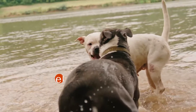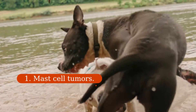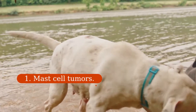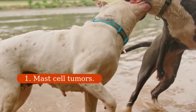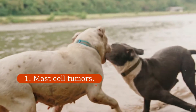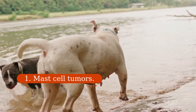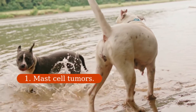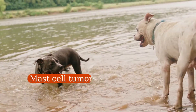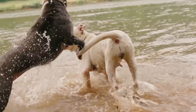1. Mast cell tumors. They are one of the most common canine skin tumor types. These grow quickly and are generally red and very itchy, because the bumps contain a chemical called histamine, one of the substances responsible for the itchiness associated with allergies. Histamine tells the stomach to make more acid, so dogs with these tumors are also at risk for gastrointestinal ulcers. Short-faced dogs, including boxers, pugs, and French bulldogs, are at increased risk of developing mast cell tumors. These breeds develop less aggressive tumors, while Chinese Shar-Peis are prone to very aggressive mast cell tumors.